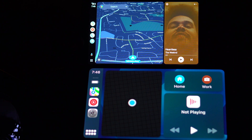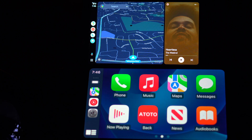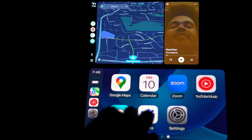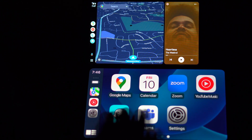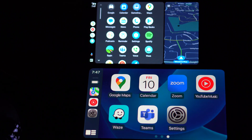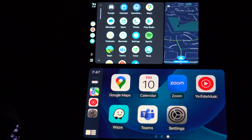So let's jump right into CarPlay. At the bottom you have the Apple look to everything — the icons and the colors are nice and sharp and popping out at you. When you jump into the apps up here, you can see that you can still keep your maps open on the right while you scroll through your apps, which is nice.